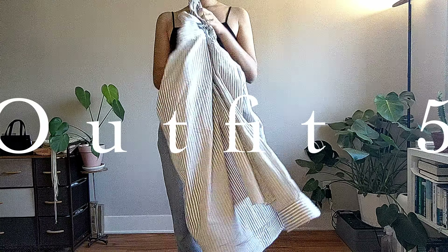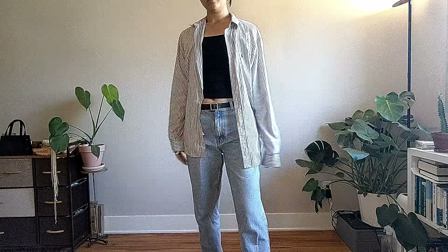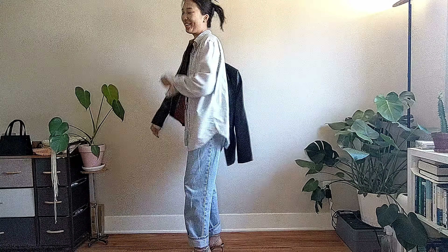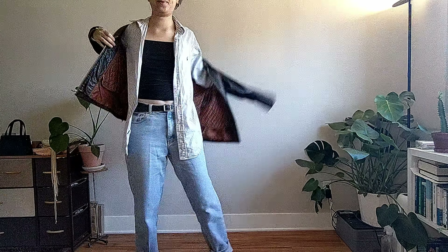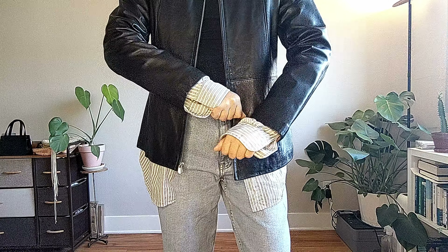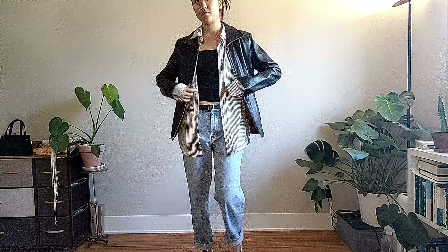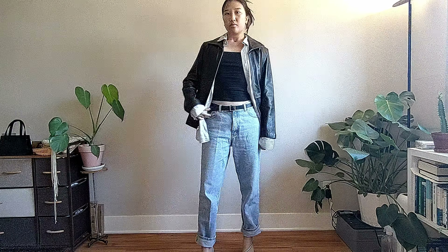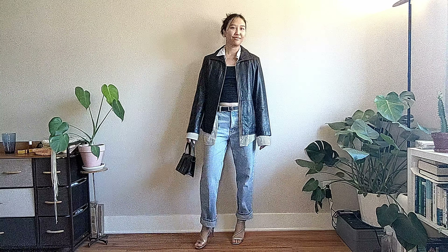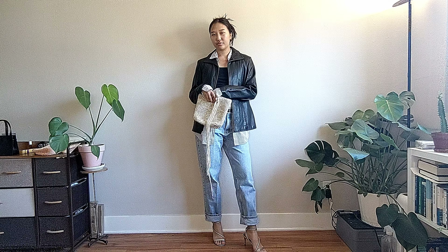Outfit five — sorry the camera quality has suddenly changed, not sure what's going on. We're layering the cropped tank top under a striped polo shirt that peeps out from the moto jacket I wore earlier, giving a lot of dimension. On the bottom I'm wearing it more feminine with the heels, and I'm mixing in a different bag to give it a different look. This is definitely more of an 'I would wear this on a date' kind of look.